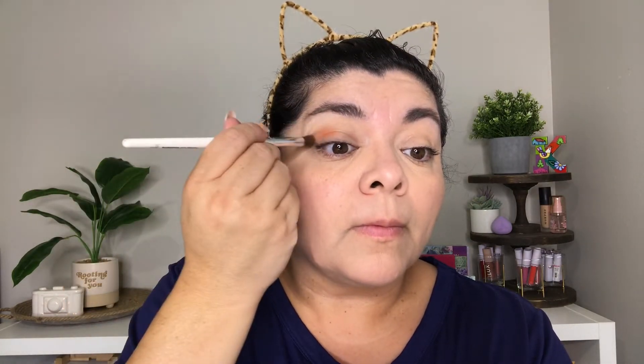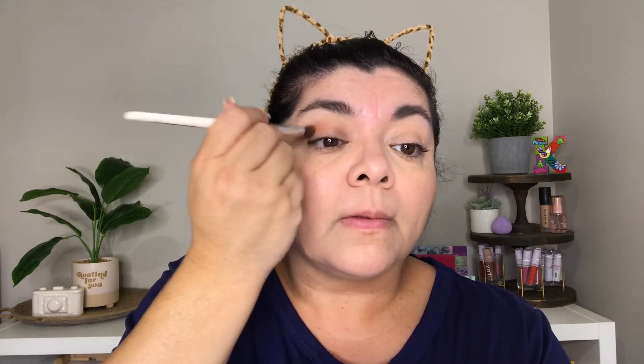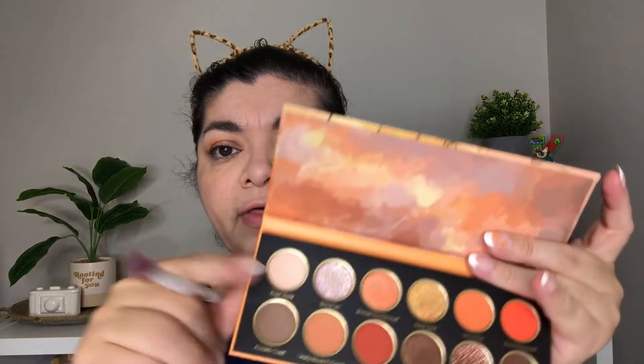Look number one is going to start with Girl on Fire — I am going to be using that on my crease. I have a little secret: the oranges are my favorite eyeshadows, I love oranges. Now I'm going to be grabbing Angel Maid, which is this big shade right here — it's a matte — and I'm going to be using that on my lid. By the way, Girl on Fire is also a matte.